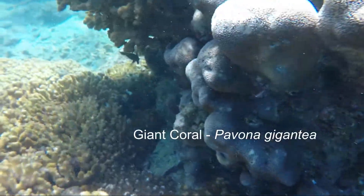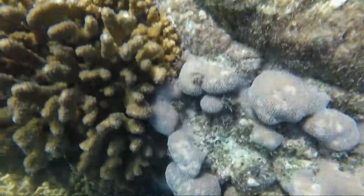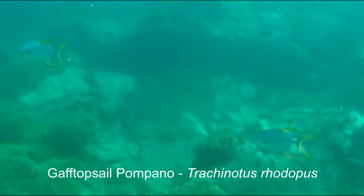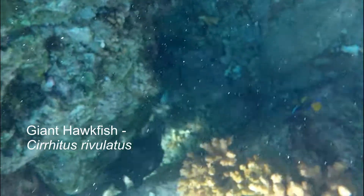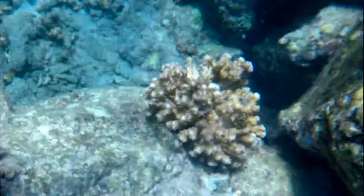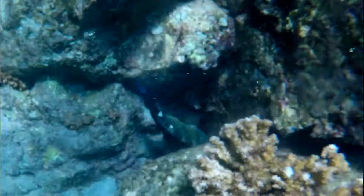Nice shot of the polyps on the giant coral. And I love these fish — great name and so elegant. More of the giant hawkfish. That's a big fish — very cool, lots of blue in it.